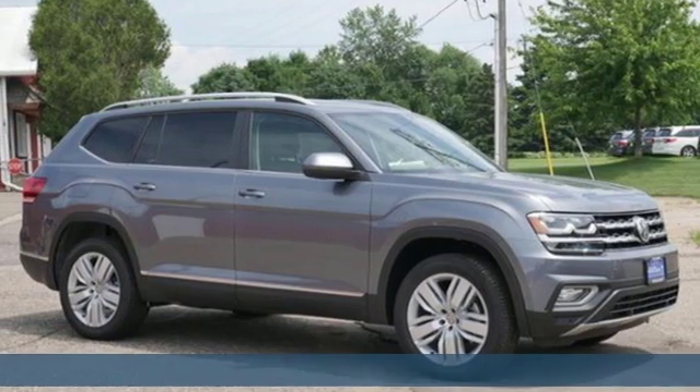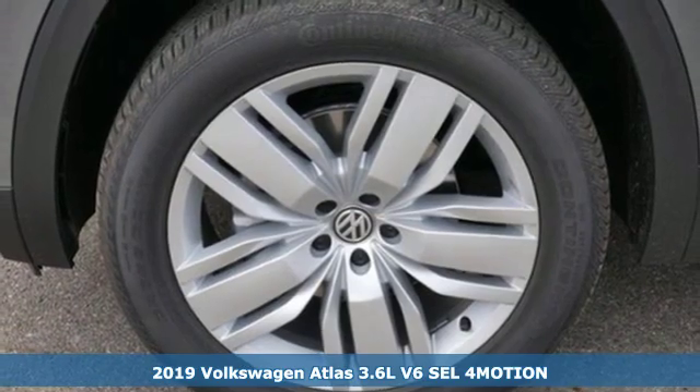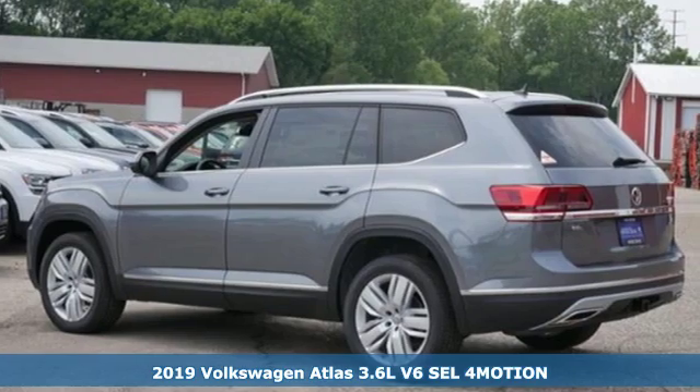Here's a new 2019 Volkswagen Atlas. Enjoy every drive in a Volkswagen. It comes with the features you need and better yet want.